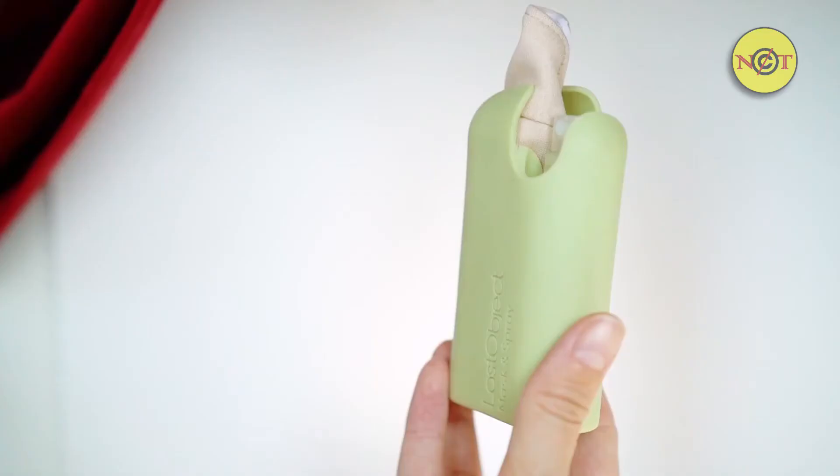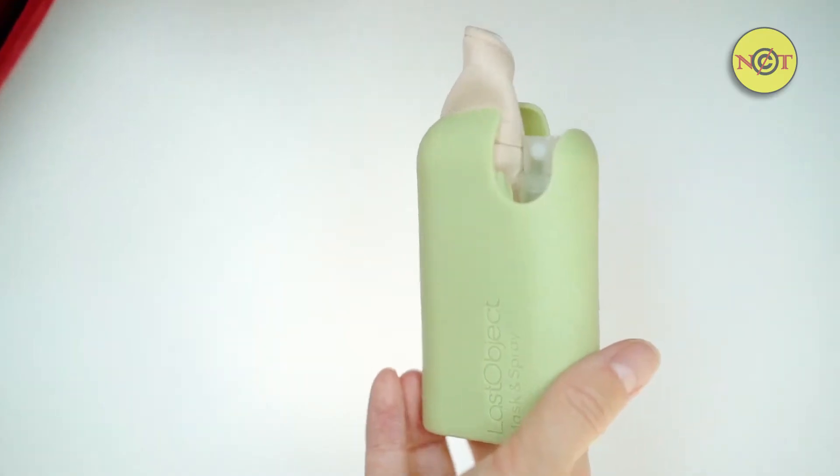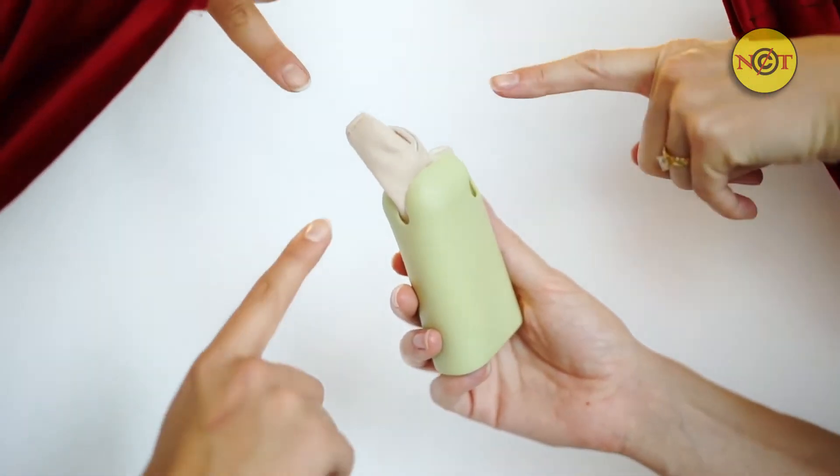We created a sanitary kit to keep everything conveniently in one place. The spray bottle fits directly into the silicone base, and the mask is stored in the slotted compartment.